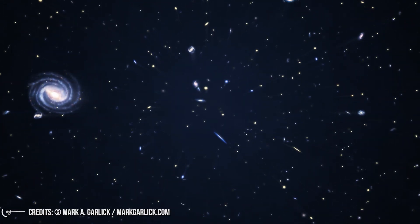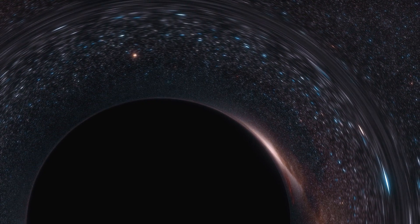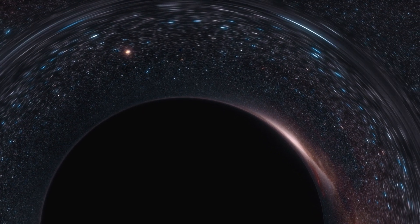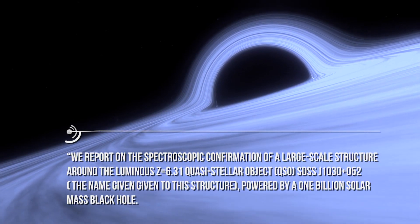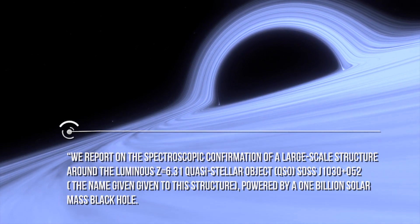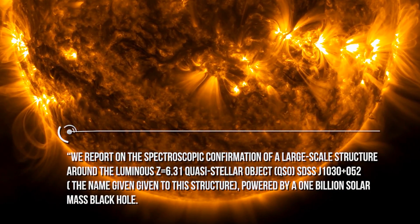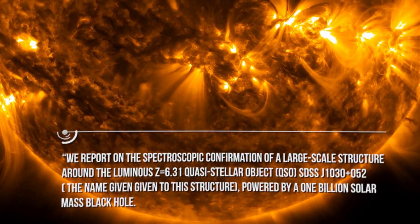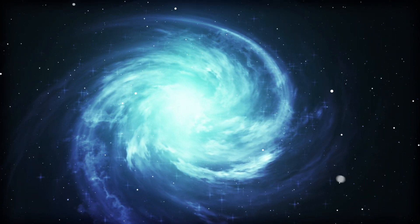This is the first time such a close grouping of galaxies has been found within the first billion years of the universe, and that continues to put intriguing and challenging questions for astronomers. A supermassive black hole, some 1 billion times the mass of the Sun, sits at the center of the galactic structure. The original research paper states: 'We report on the spectroscopic confirmation of a large-scale structure around the luminous Z equals 6.31 quasi-stellar object QSO SDSS J1030 plus 0524, powered by a 1 billion solar mass black hole. The structure is populated by at least six members' — the galaxies caught up in the giant web of the supermassive black hole.